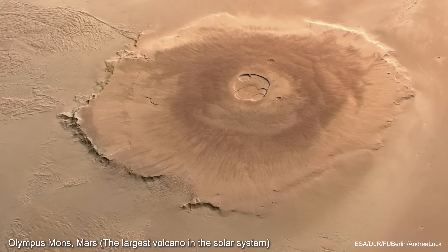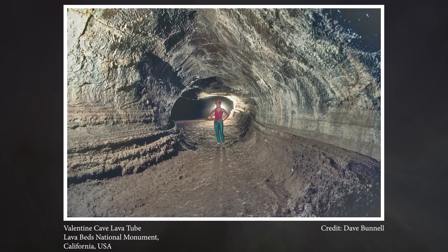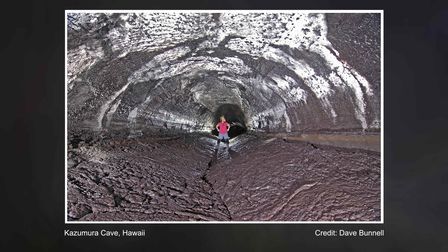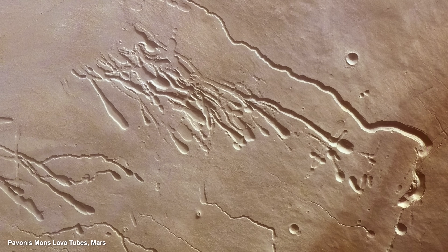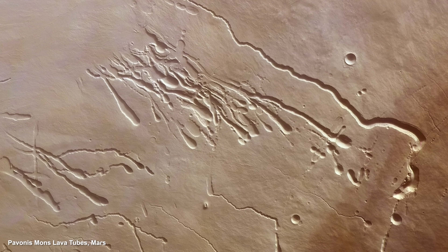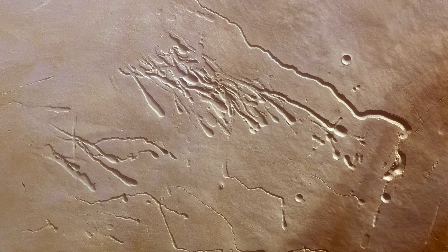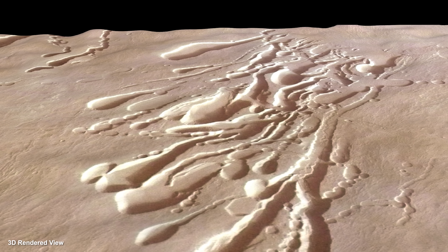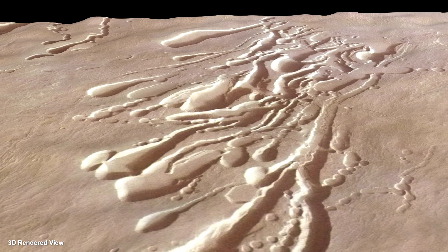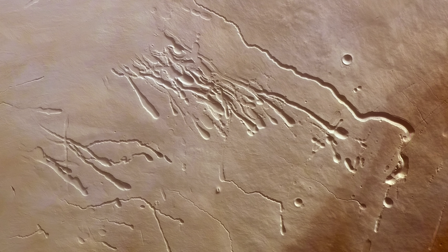Volcanic formations on Mars are very similar to those on Earth, except they tend to be bigger due to the weaker gravity. The longest lava tube on Earth is the Kazamura cave in Hawaii, measuring over 60 kilometers in length. On Mars, there are countless examples of fully collapsed lava tubes which can be observed from orbit. This set of collapsed lava tubes is located on the slopes of Pavonis Mons, one of the three major volcanoes in the Tharsis region. The longest tube in the image spans almost 60 kilometers, so it's comparable to the Kazamura caves.